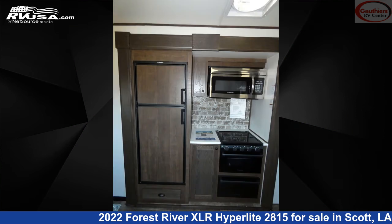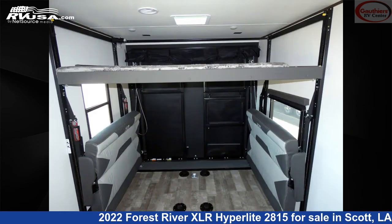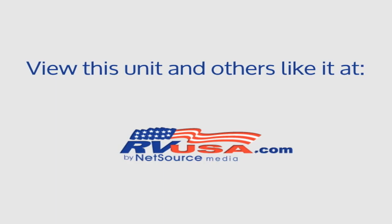The unloaded weight of this 2022 Forest River XLR Hyperlite 2815 is 7,991 lbs. For more information and pricing on this unit, and to see all units available for sale by Gautier's RV Center, visit rvusa.com.